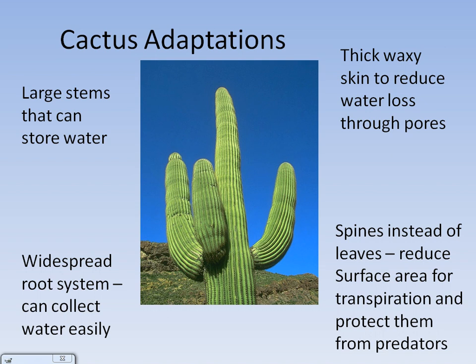Finally, cactus have spines instead of leaves for two purposes. First, to reduce surface area for transpiration — when the sun shines on the needles, there is less surface area for the leaf to lose water. Second, the spines are there to protect them from predators.